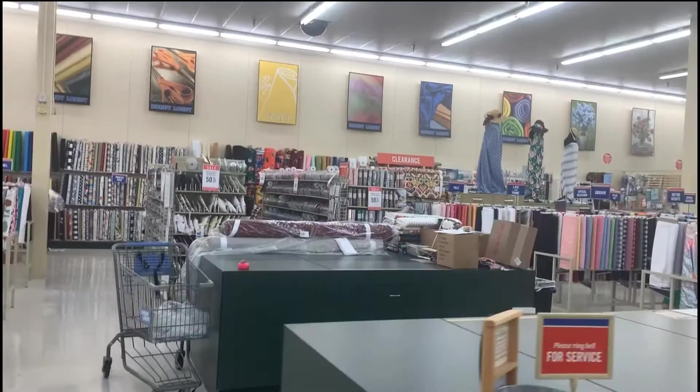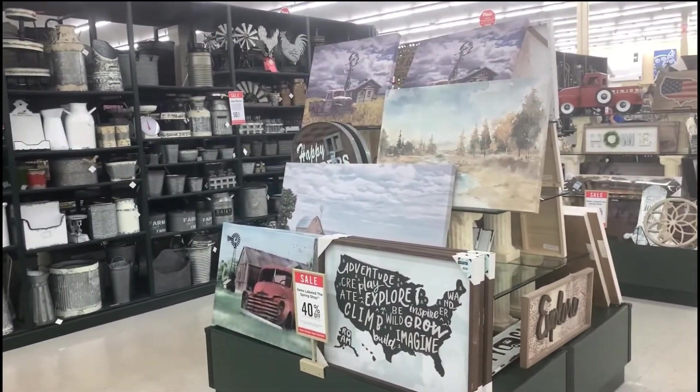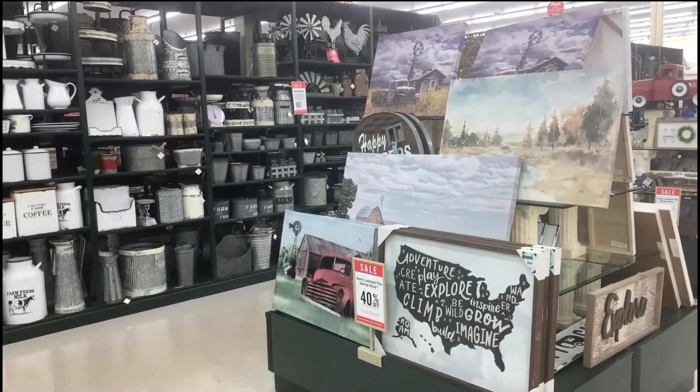Coming into the nice fabric department — it is quite large. One thing I notice is there's no bargain bin out front. They used to put a bargain bin out front with material that was really marked down low, but not anymore.